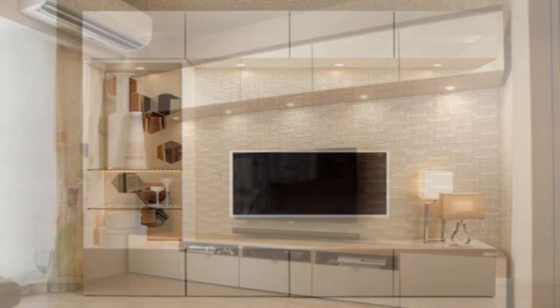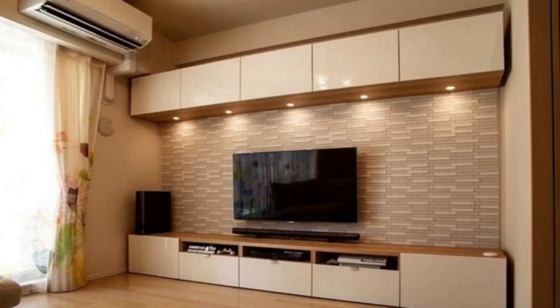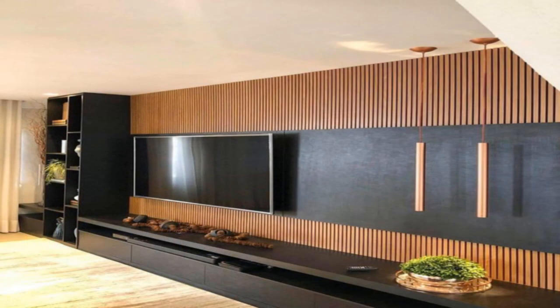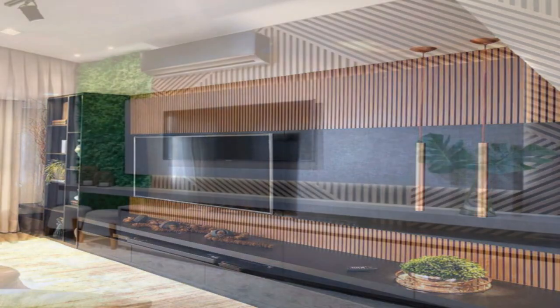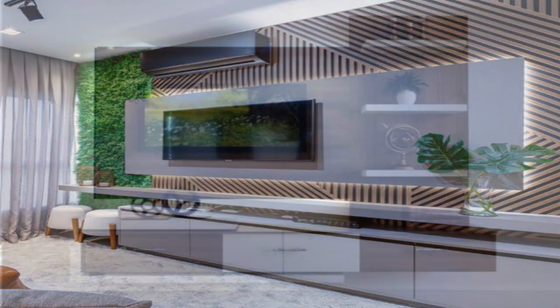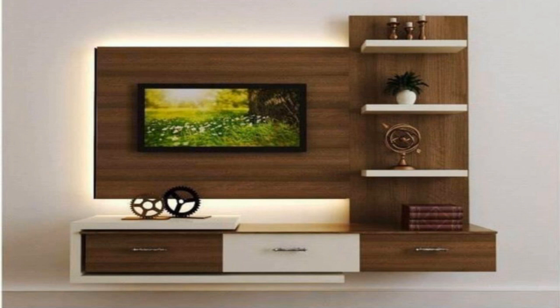With cabinets on one side, drawers below, and open shelving on the other side and above, this TV is completely surrounded by storage solutions. The built-in shelving unit in this house has a spot right in the middle that's just the right size for the TV.